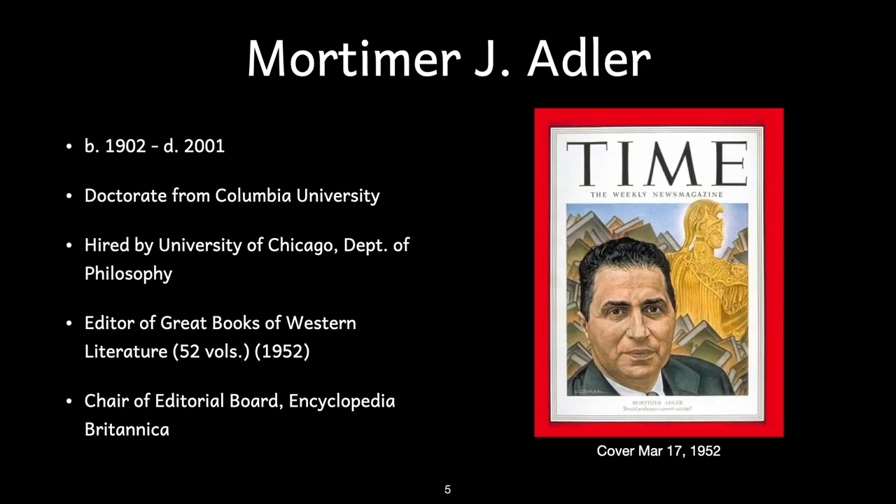Adler was born in 1902 and died in 2001. The author is famed for editing the 52-volume series The Great Books of Western Literature, and chaired the editorial committee of the Encyclopedia Britannica.